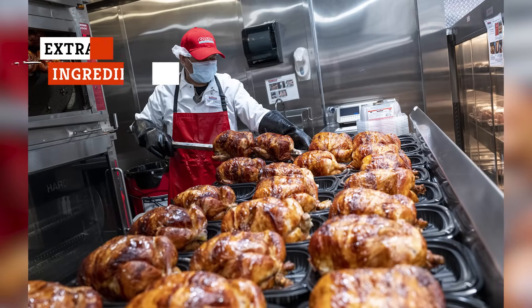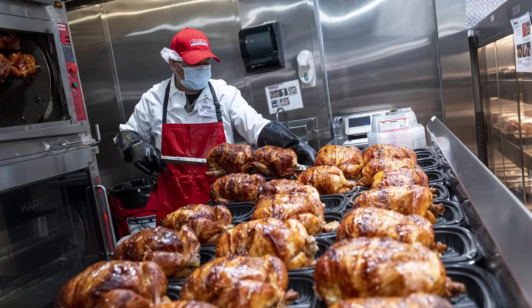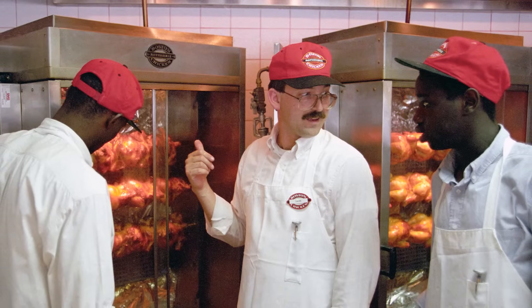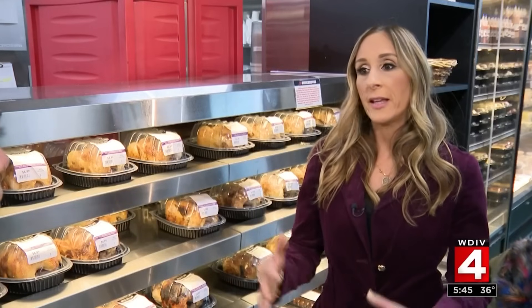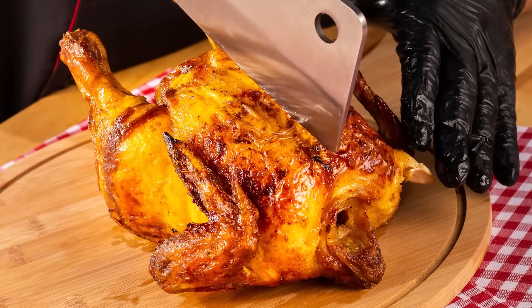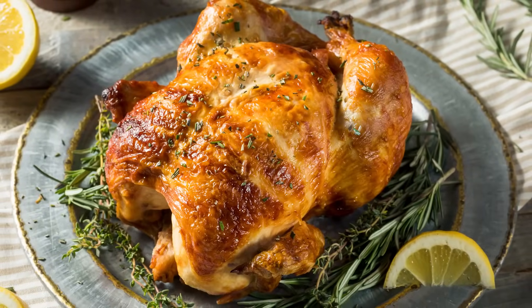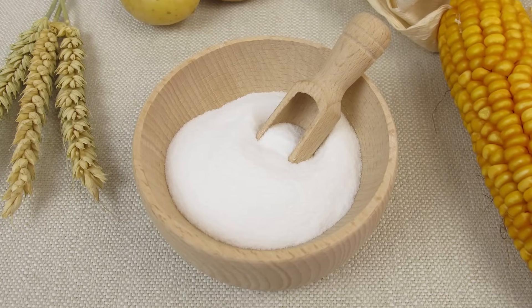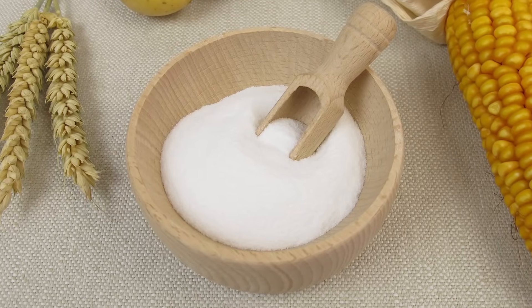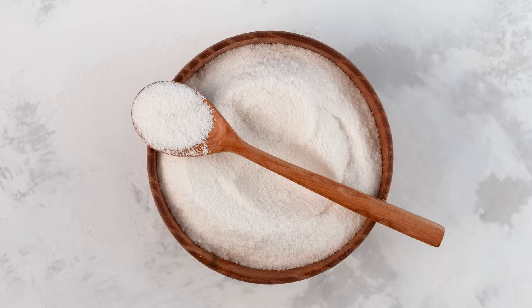If you're wondering why a store-bought rotisserie chicken tastes good, it's probably because of the extra ingredients. After all, these chickens tend to use flavor-enhancing additives or simply greater quantities of them. There are so many additives that are infused into these chickens. Taste aside, consumers should be aware of this so they can make healthier choices. You might want to check out if your rotisserie chicken looks better due to caramel coloring. Ingredients like dextrose can also be added, which affects the taste and texture. Other possible additives include sugars and carrageenan.